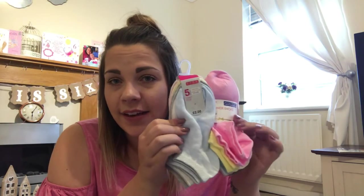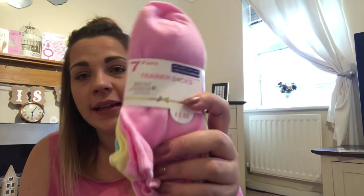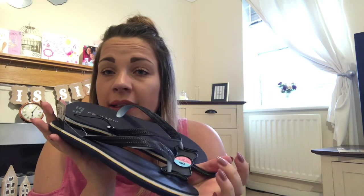The last couple of things are a bit boring but necessary. I picked up two packs of trainer socks for the kids — £1.80 for seven pairs and £2 for five pairs, all in different colours. And last but not least, a pair of navy men's flip-flops for my husband, who needed new ones, for £1.50.